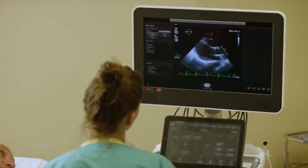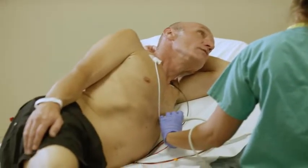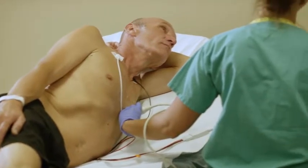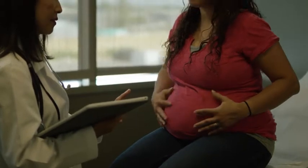Other types of imaging tests use a special dye to create pictures of the blood flow to your heart. Your health care provider injects the dye into your bloodstream, and a special scanner takes pictures of your heart at least twice — when it's at rest and when it's working hard. Pregnant women shouldn't have this type of test.